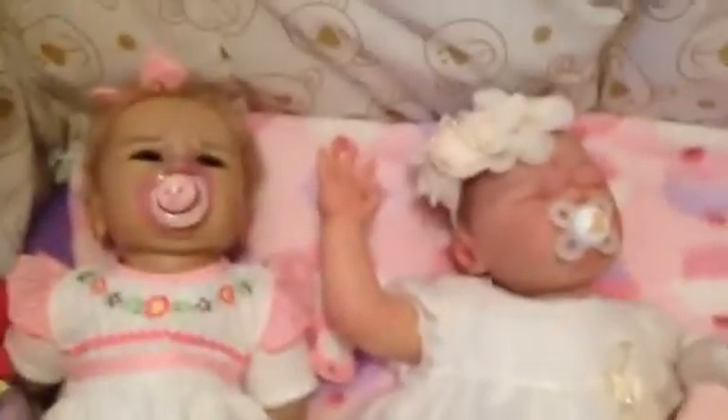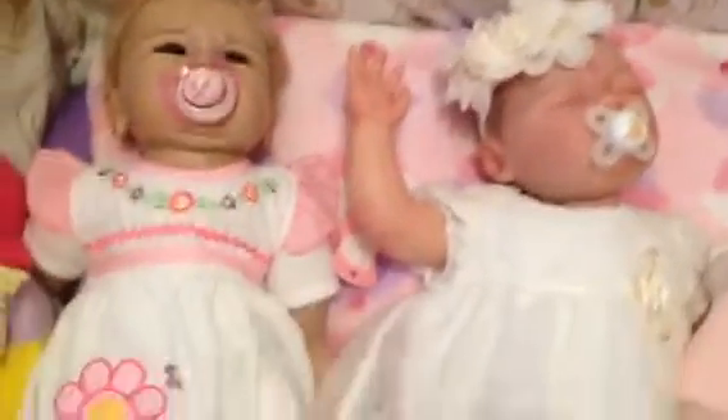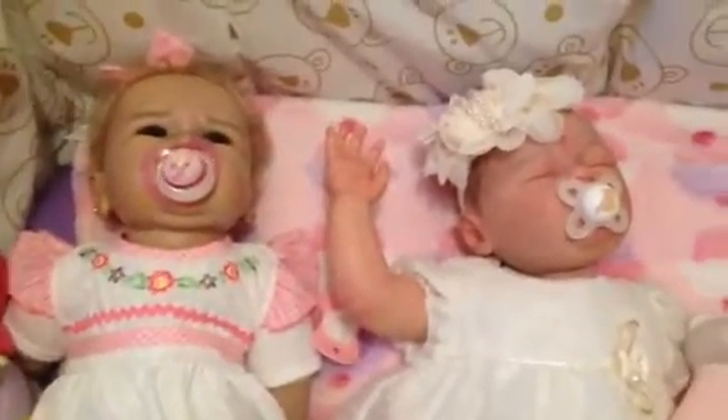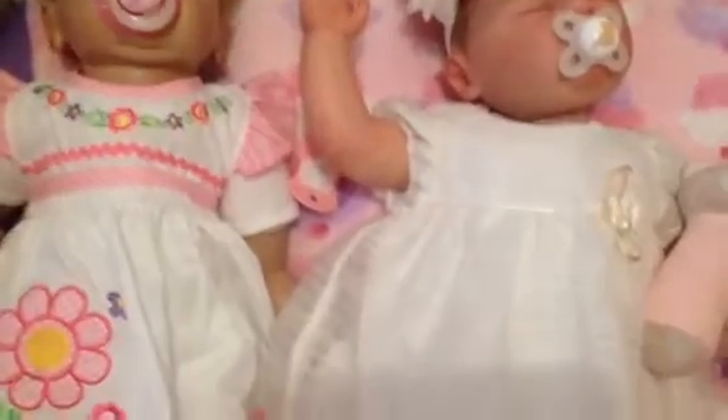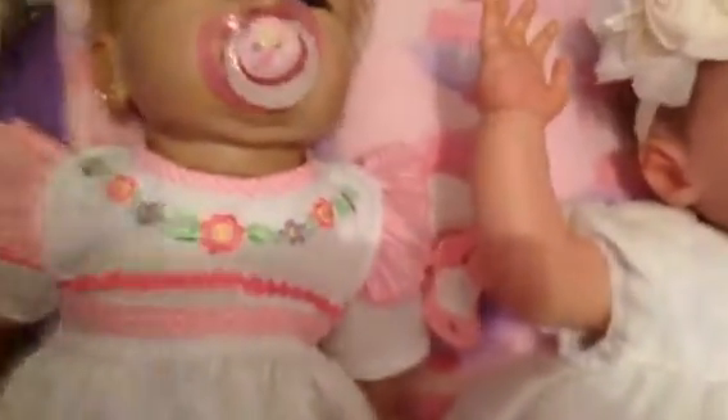Hiya guys, hope you're having a nice Sunday. I'm a little bit late but I just thought I would do Sunday best and I've got the two girls.